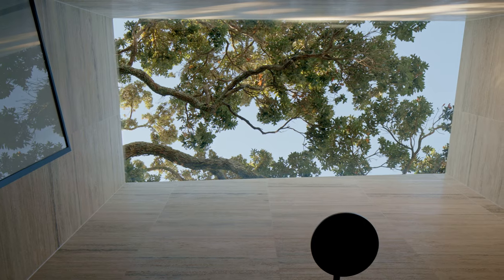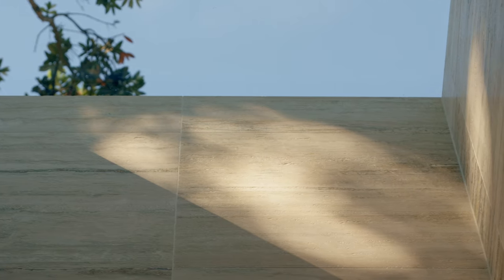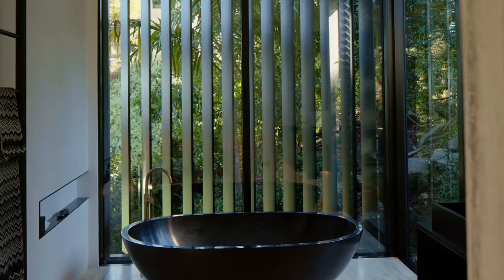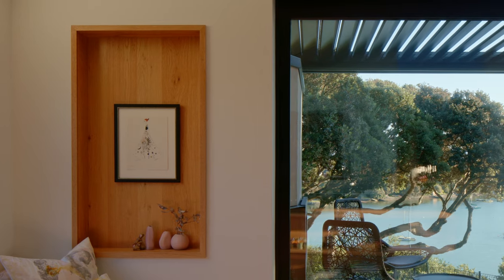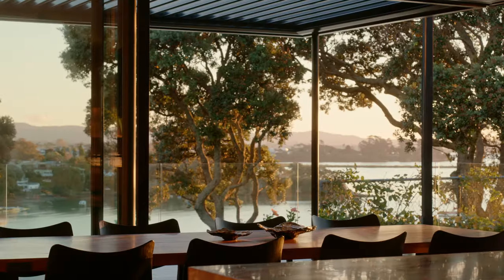It only takes looking up through the thermal roof window in the ensuite to truly experience the feeling of being at one with nature as you shower beneath the branches of the Pohutukawa tree. It's the small moments designed with every day in mind that make life at home here truly something special.